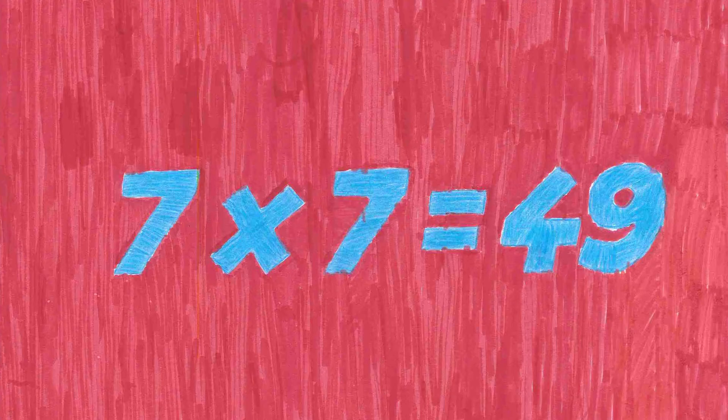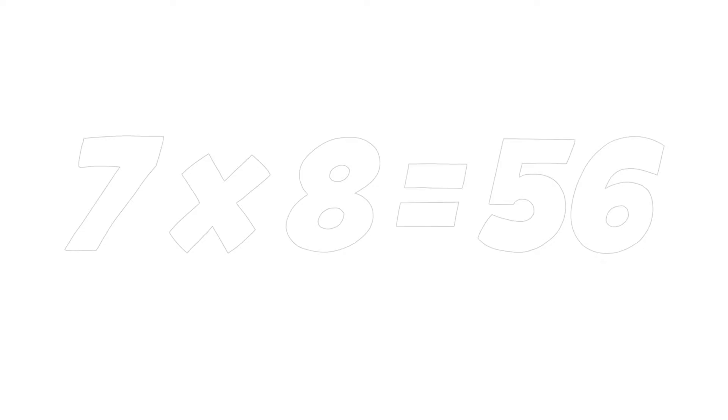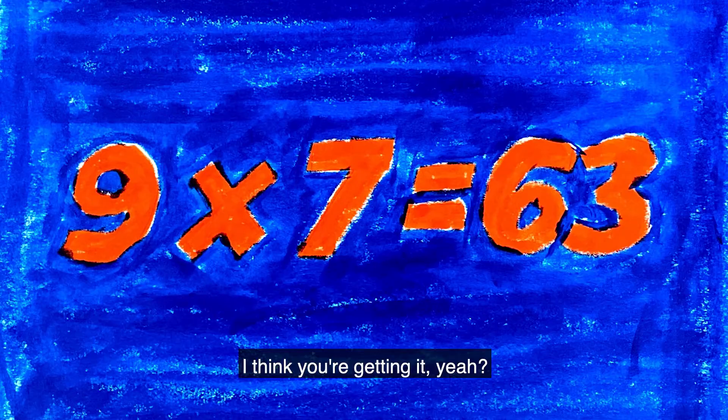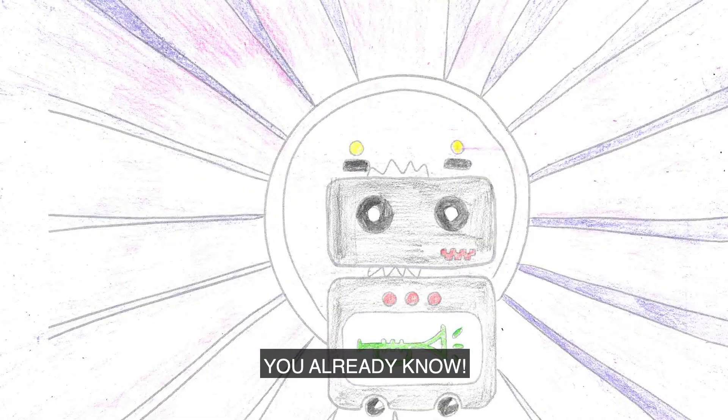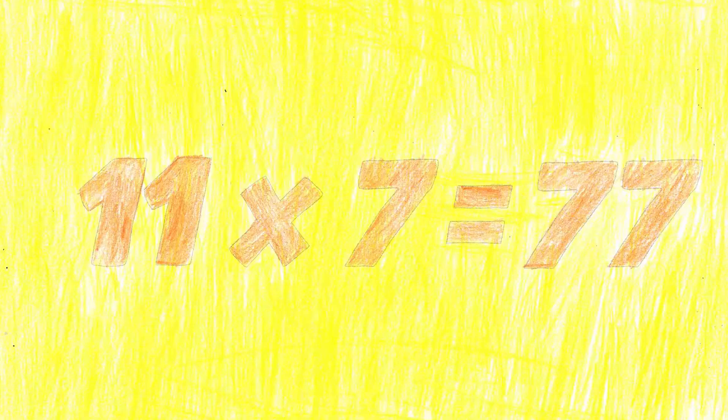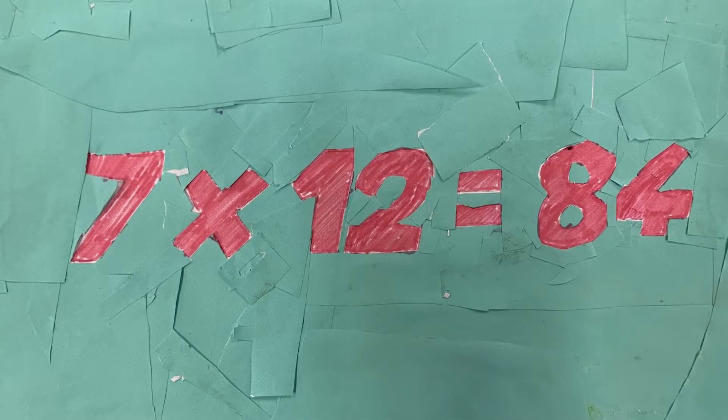Seven sevens are forty-nine. Seven eights are fifty-six. And eight sevens are fifty-six. Seven nines are sixty-three. Nine sevens are sixty-three. Seven times ten is seventy. Ten sevens are seventy. Seven elevens are seventy-seven. Eleven sevens are seventy-seven. Seven twelves are eighty-four. And twelve sevens are eighty-four.